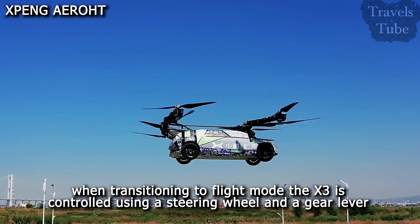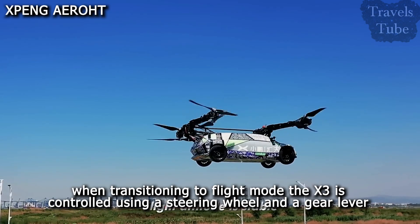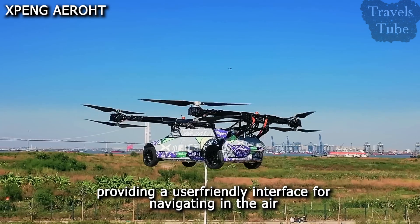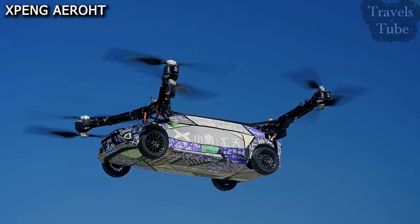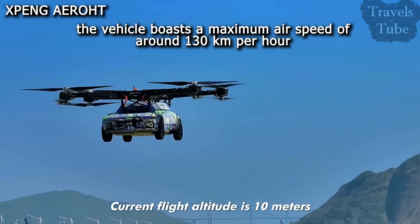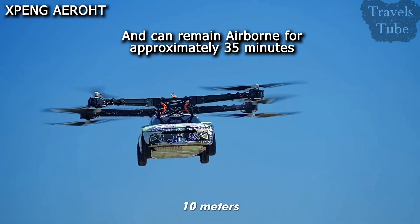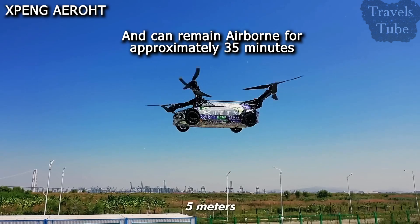When transitioning to flight mode, the X3 is controlled using a steering wheel and a gear lever, providing a user-friendly interface for navigating in the air. The vehicle boasts a maximum airspeed of around 130 km per hour and can remain airborne for approximately 35 minutes.